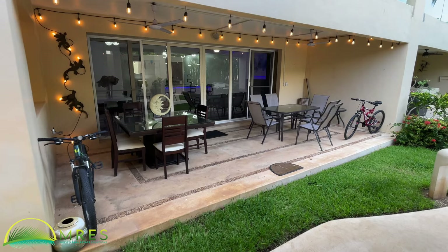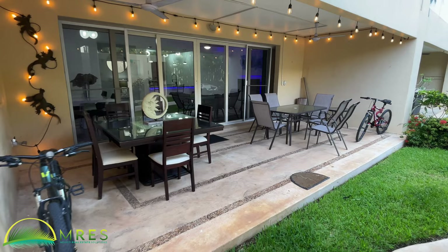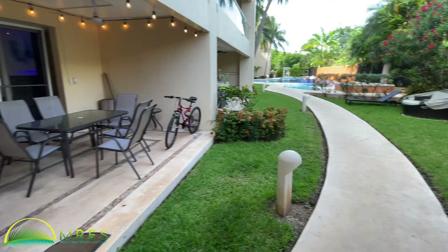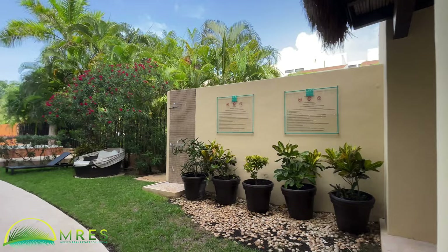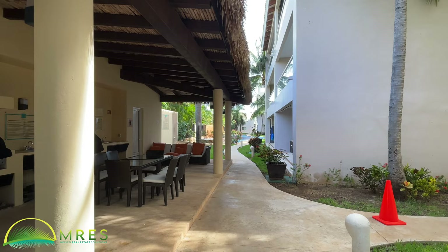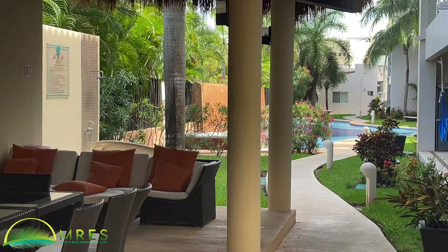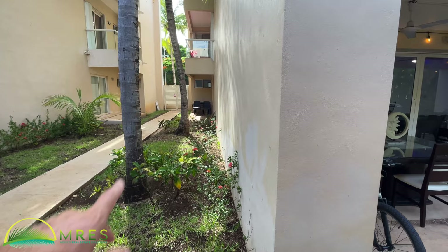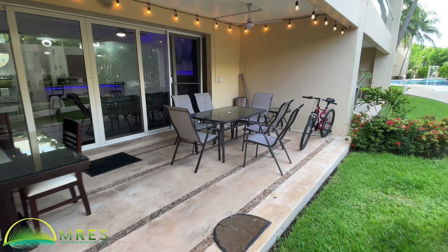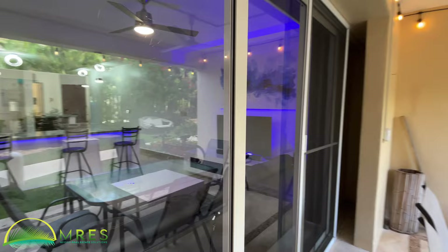There's also a second terrace off one of the bedrooms I'll show you, with a really nice use of lighting. One of the common area pools is right here, along with an outdoor shower — great for rinsing off after the beach or before coming inside. There's a second outdoor pool just over there. Another fabulous thing about this condo is it's an end unit, so you've got no neighbor sharing that wall. There's a locked gate — no through access — so it's safe, secure, and private, with only one neighbor on one side.